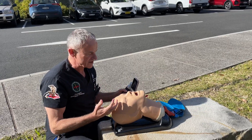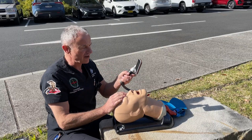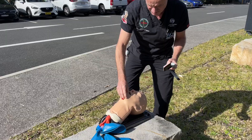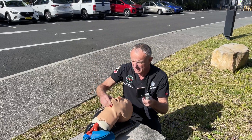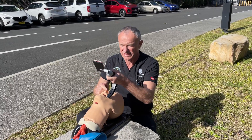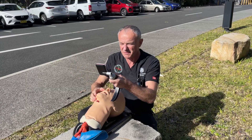Conversely, with video laryngoscopy, we don't want the sun shining on our video screen. So we tend to teach people to position the patient to avoid sunlight on the screen, and again it's often helpful to have someone put some kind of barrier up, like a blanket or something.